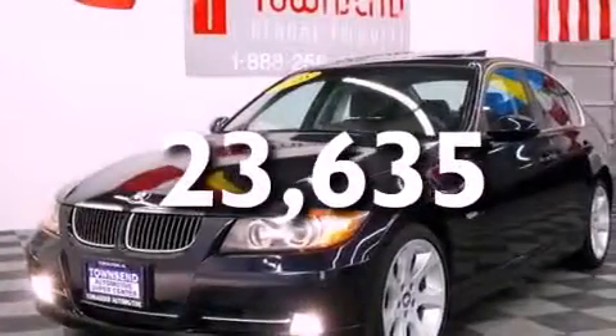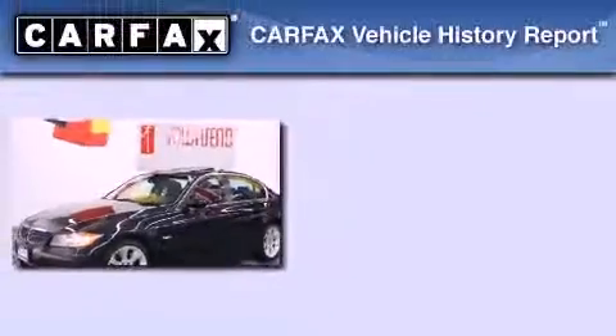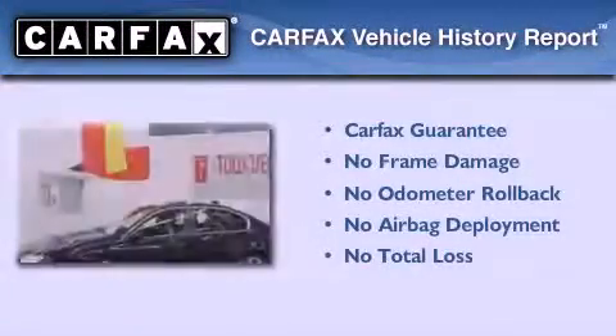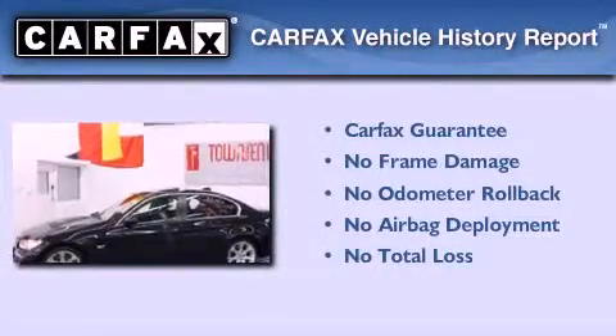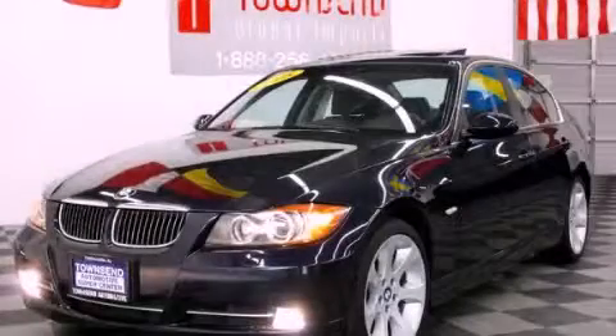With an EPA estimated rating of 29 miles per gallon on the highway, it's easy to see how you can save. Not to mention that this BMW qualifies for the Carfax buyback guarantee. We invite you to contact us today to learn more about this vehicle.